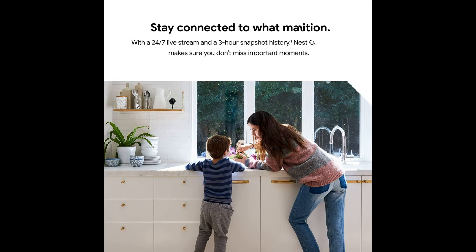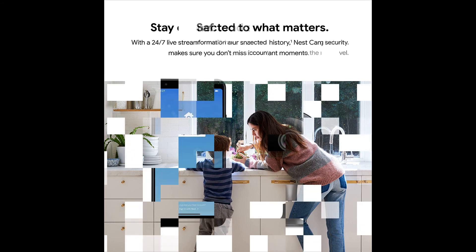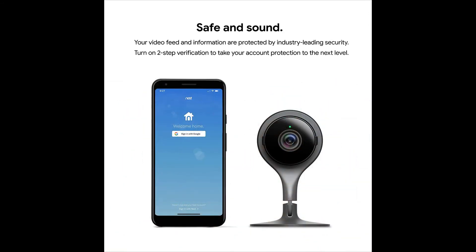Control your home security camera from anywhere with the app on your phone. With two-way audio, the built-in speaker and microphone let you listen and talk back to people or animals. Nest Cam plugs into your wall outlet with a 10-foot USB cable and power adapter.